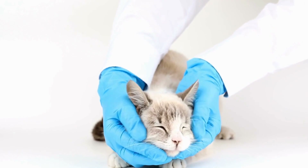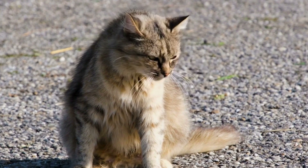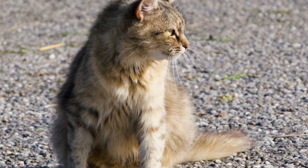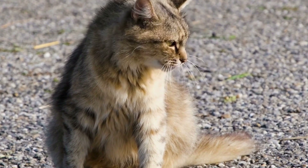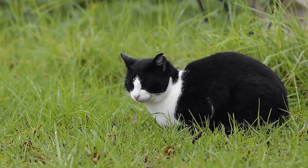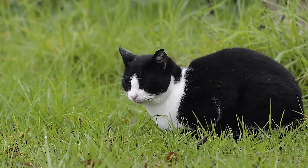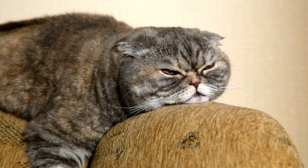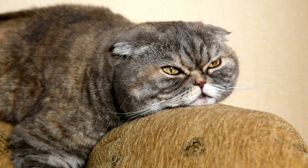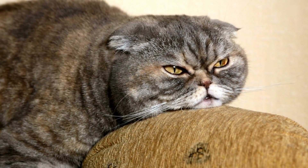Radiator Beds. To cater to their feline friends' fascination with radiators, many cat owners invest in specially designed radiator beds. These beds attach securely to the radiator, providing a cozy space for cats to curl up while still enjoying the warmth. Radiator beds come in various shapes and sizes to accommodate cats of all breeds and sizes, ensuring that every cat can find their perfect spot.